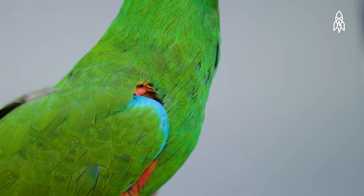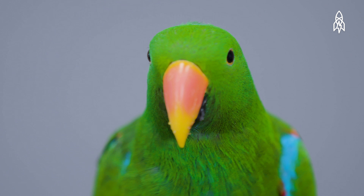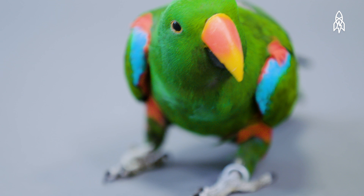Their vocal skills and stunning plumage have made them highly desirable in the pet trade, while logging and other forms of habitat destruction have caused their population to decline steadily. This is the red-sided eclectus parrot.